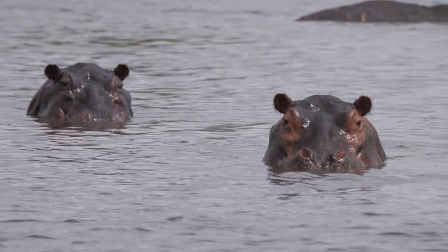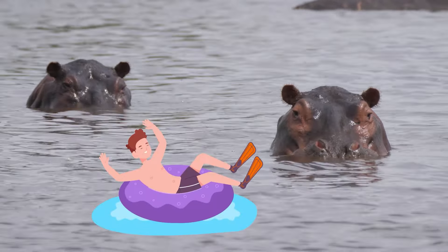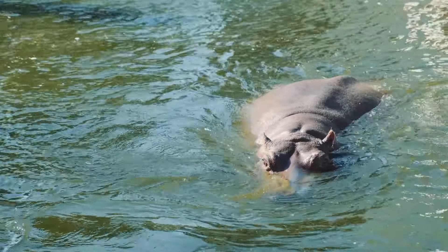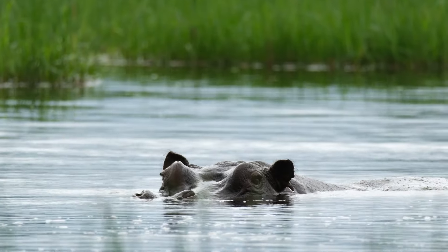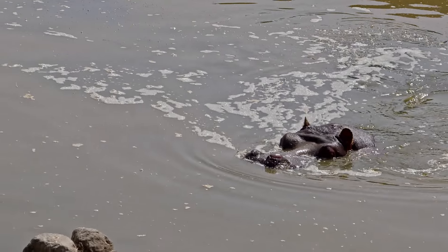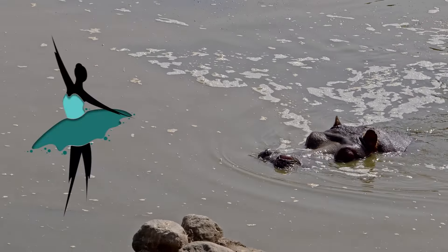Although hippos spend so much time in the water, they can't swim or float in the traditional sense. They are so big and heavy that they walk or run along the bottom. In fact, they tiptoe and gently bounce up to the water's surface, giving the impression that they are gliding across the water like a water ballet dancer.